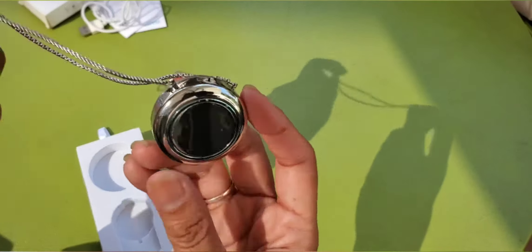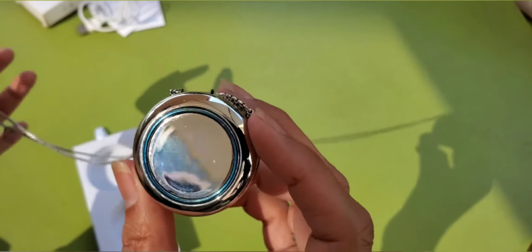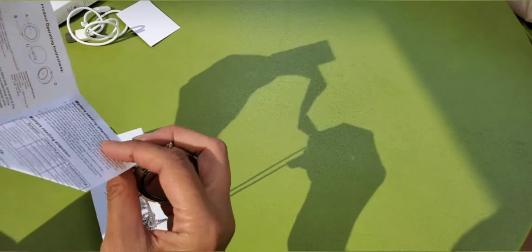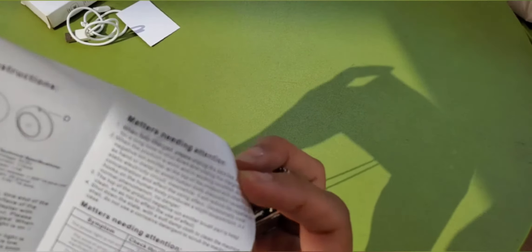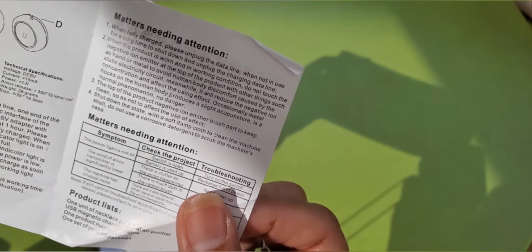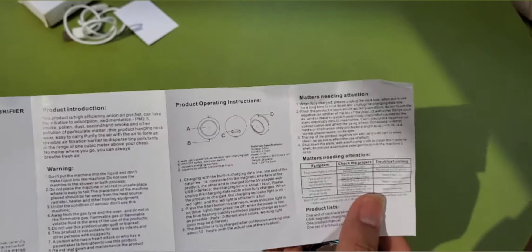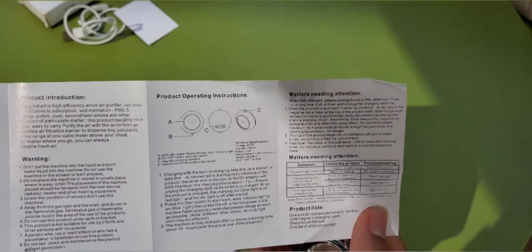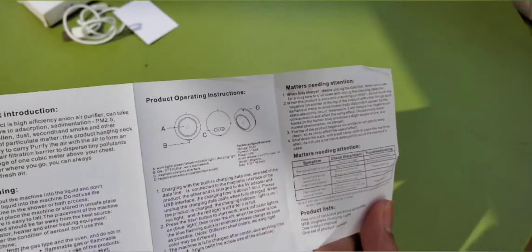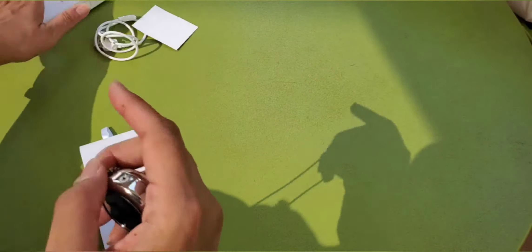I use this at work for a whole eight hours — it lasts more than eight hours on a full charge. Not all products last eight hours; some are only four hours, but this one is more than eight. It's also very lightweight. Just read the instructions when you buy it — the manual is in English and Chinese.